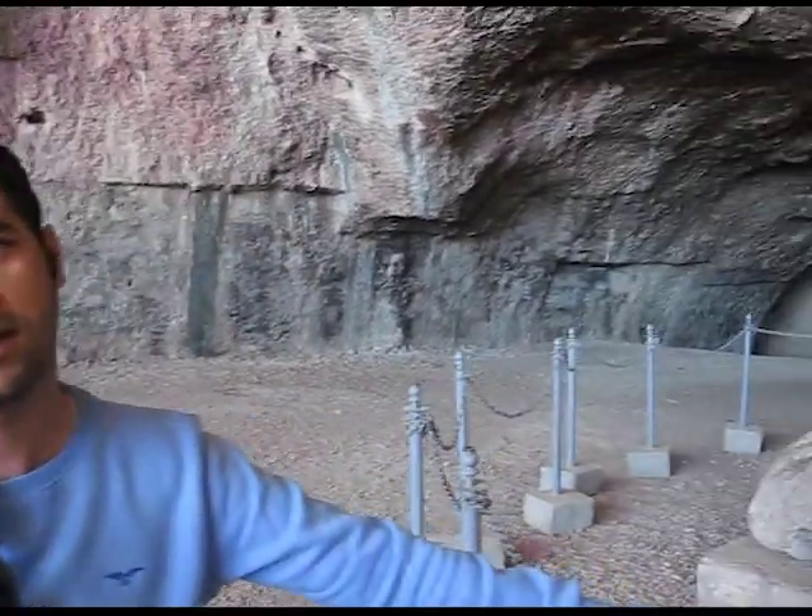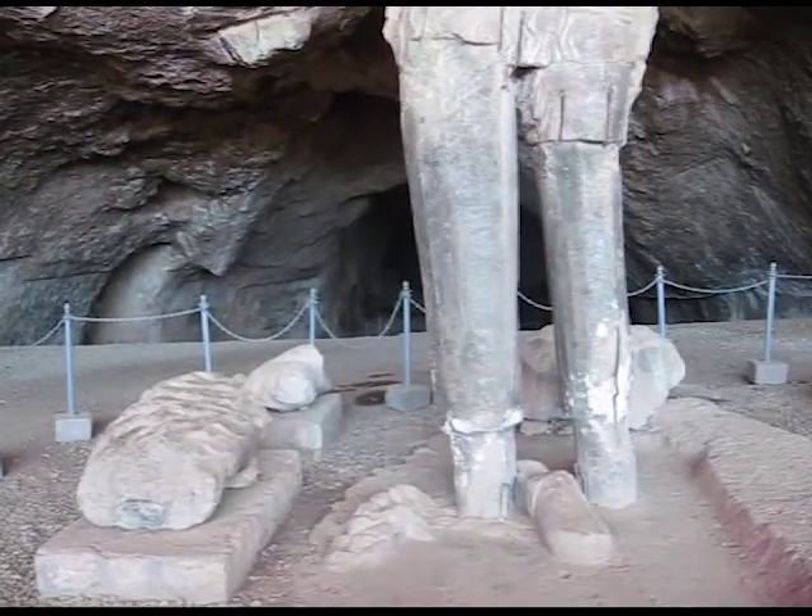Shapur brought Valerian to a city called Bishapur, which is very near to this area. He didn't exactly imprison him — he gave him freedom and built a small palace for Valerian and his family, and they were resettled near the city of Bishapur. We have here the giant statue of Shapur, which is seven meters in height — one of the biggest statues found in Iran.